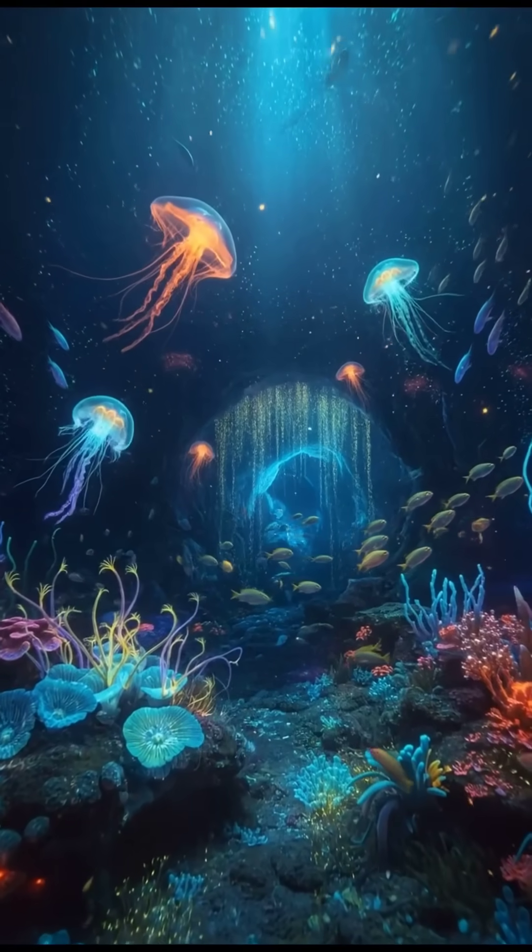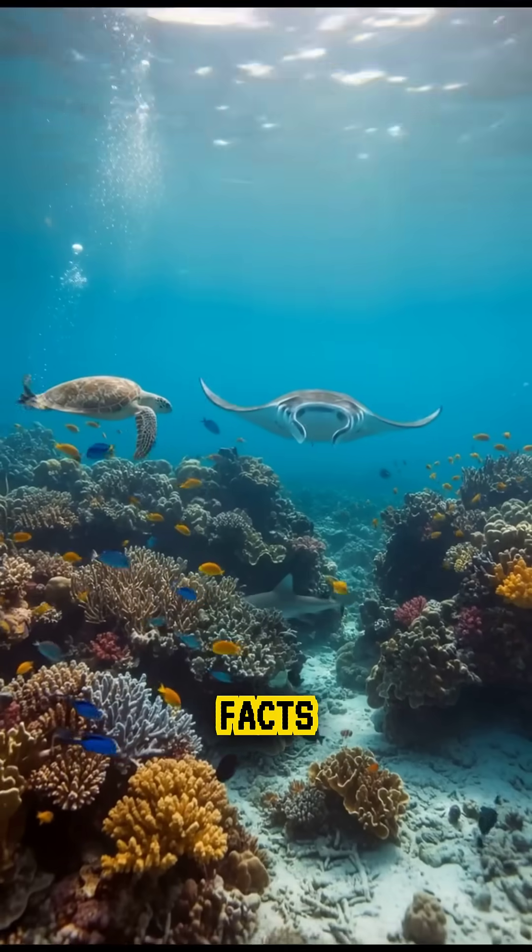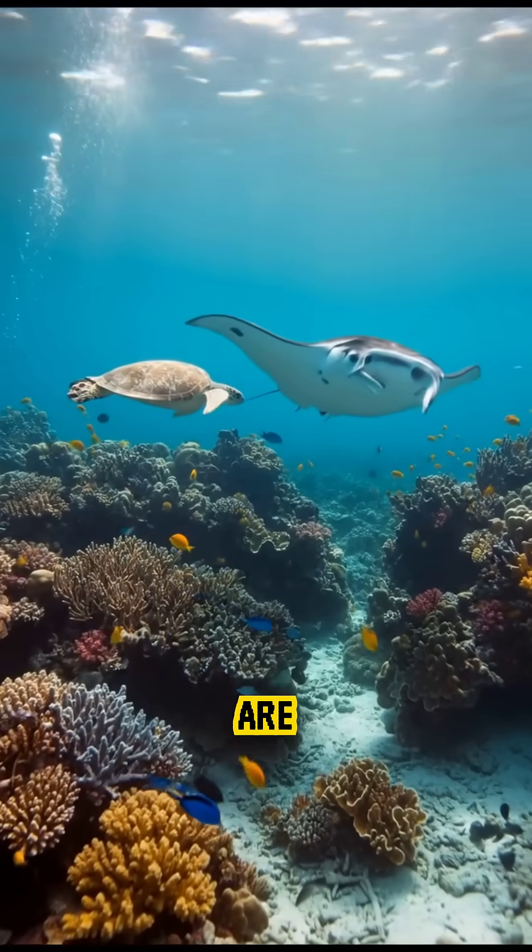A creature powered by three hearts and blue blood, perfectly designed for life in the deep. Follow along for more verified science facts that sound impossible but are completely real.